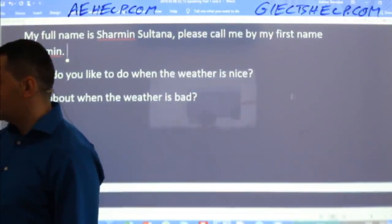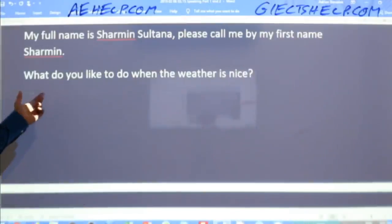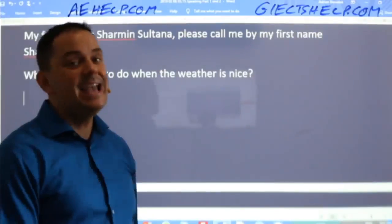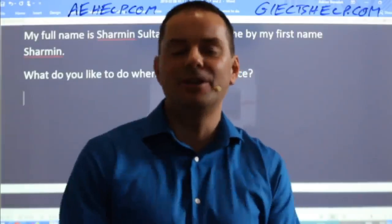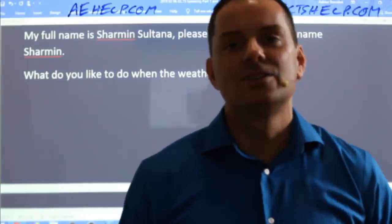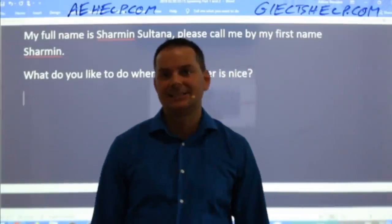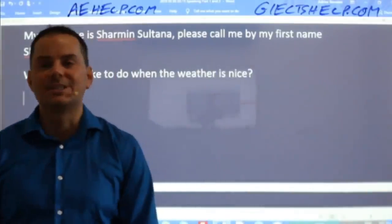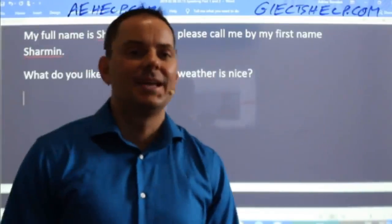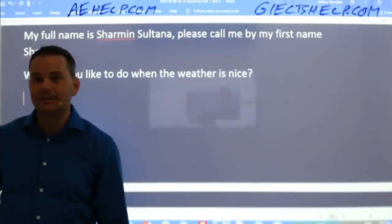Then they will ask you some more questions on a general topic to get to know you better. So the next question is: 'What do you like to do when the weather is nice?' Give me a full sentence answer — of course you should include your reason. It only makes sense.